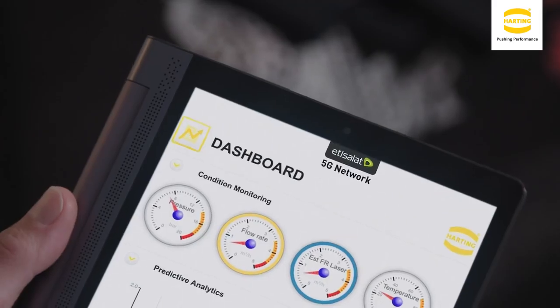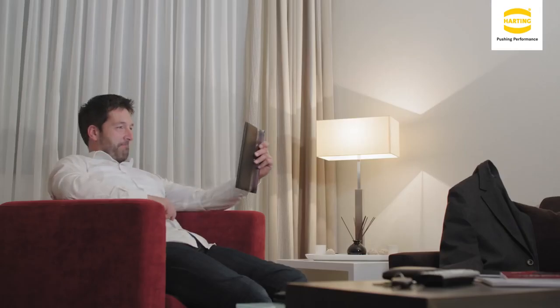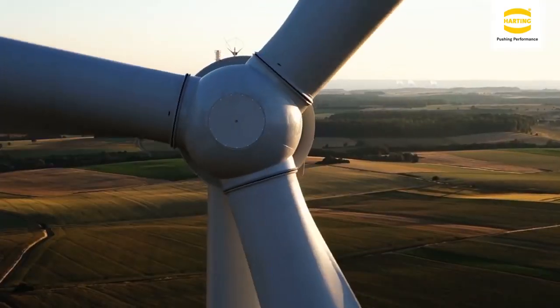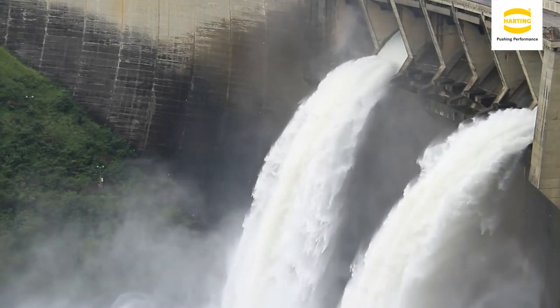For example, predictive maintenance. Mika is providing valuable information to show when a machine is about to go down, allowing useful intervention. Mika is also being used for process quality — is a process making a good or a bad part? Mika is being used in smart infrastructure to monitor bridges, wind turbines, even applications such as water flow and water velocity in rivers.